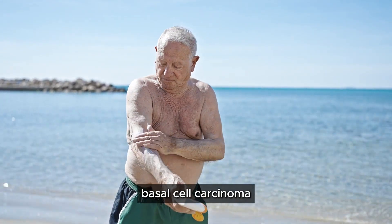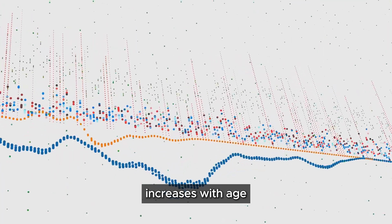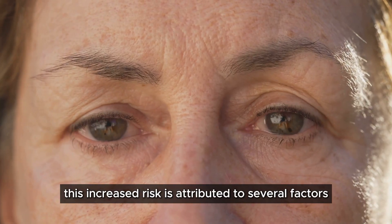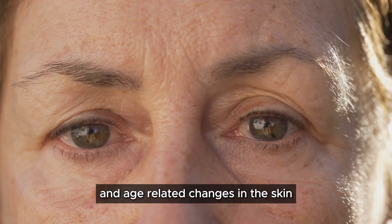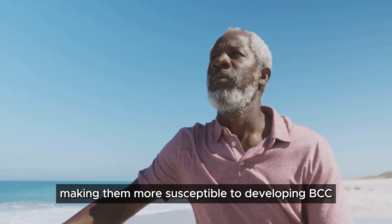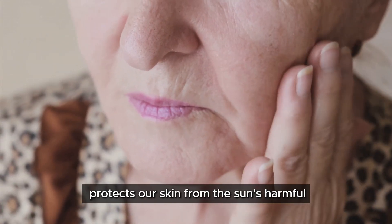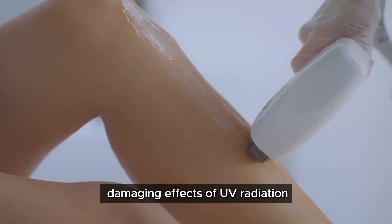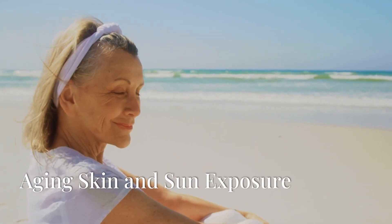Basal cell carcinoma is particularly prevalent among seniors. Studies have shown that the incidence of BCC increases with age, with the highest rates occurring in individuals over the age of 65. This increased risk is attributed to cumulative sun exposure and age-related changes in the skin. As we age, our skin becomes thinner, less elastic, and produces less melanin — the pigment that protects our skin from the sun's harmful ultraviolet rays — making seniors more vulnerable to UV radiation and BCC.